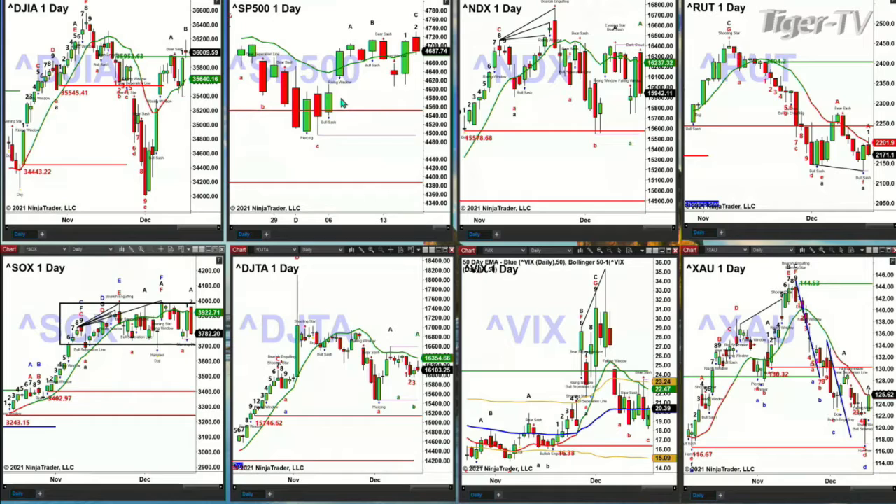The Russell 2000 yesterday confirmed a Rhodes momentum indicator bottom, and already had and still has a TD9 count bottom. But that red oscillator and change line is key — it has tested and rejected that. So we may go explore that bottom — yesterday's low, the bottom of the TD9 count.